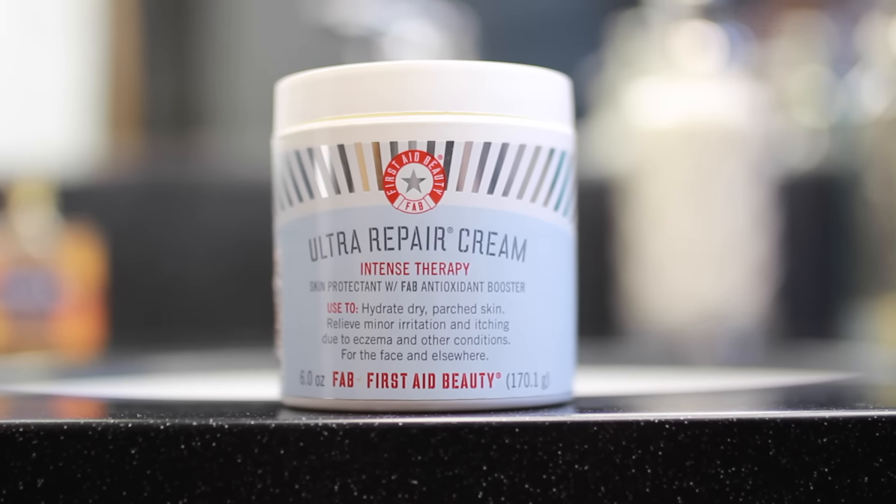The last step to my skincare routine is the Ultra Repair Cream from First Aid Beauty, and, oh my god, let me tell you, this feels like you're putting cotton clouds on your face.